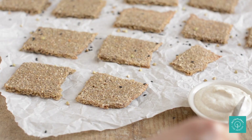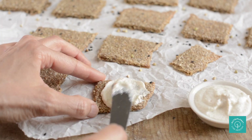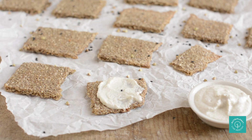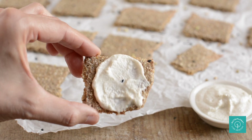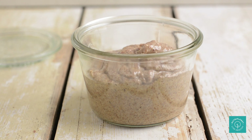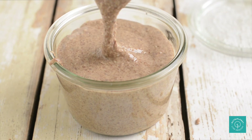Another grainy, bready snack would be those sprouted buckwheat crackers. If sprouting sounds intimidating, soaking will do — however, I really suggest trying it out. It doesn't require any special equipment or skills. Have them plain or with plant yogurt or nut butter. It's not too hard to make your own almond butter as it can be quite pricey if store-bought. You can watch a separate video on how to make almond butter at home.